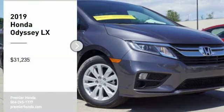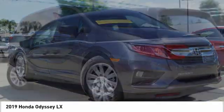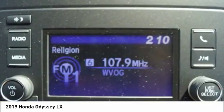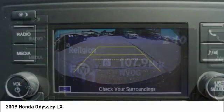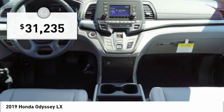We are pleased to show you the 2019 Odyssey. The Honda Odyssey is a showcase of distinguished style, captivating technology, and advanced safety features. A must for all families, and is priced below $35,000.